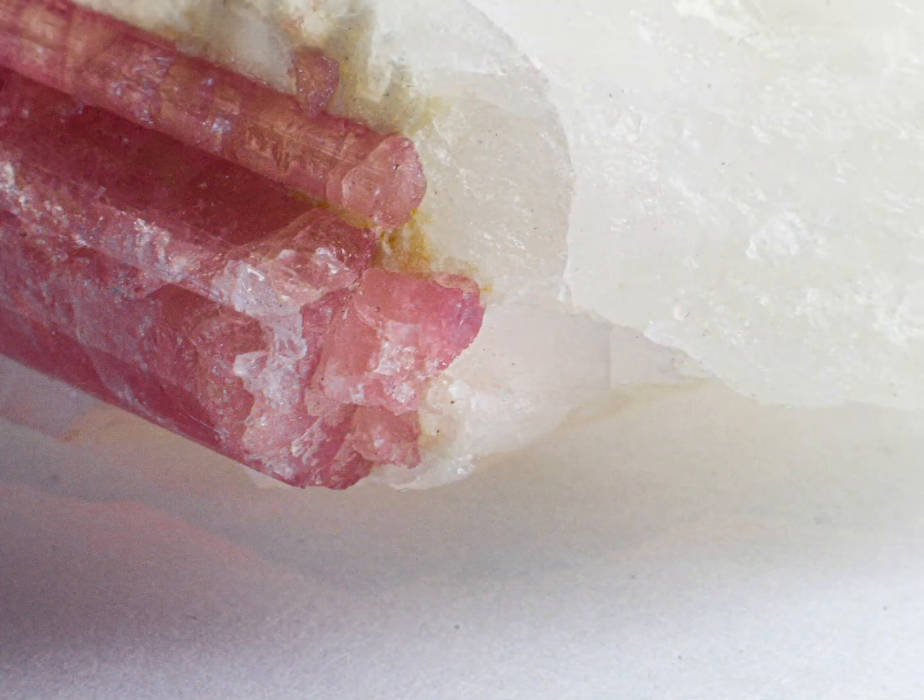Like tourmalines more broadly, pink tourmaline can be found in various locations around the world. Most notable locations would include areas like Brazil, Afghanistan, Nigeria, Madagascar, Mozambique as well as the United States.